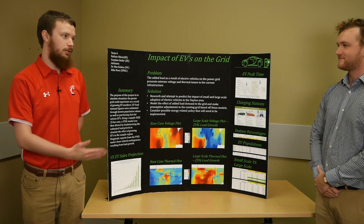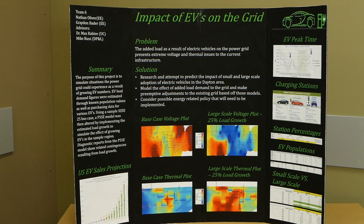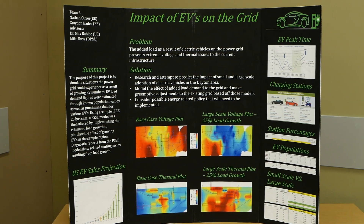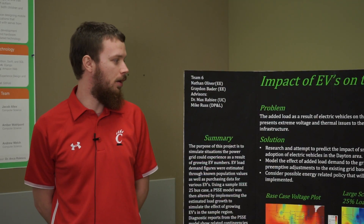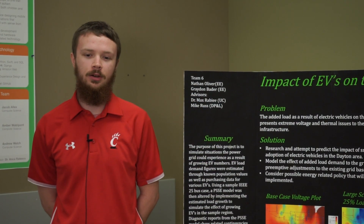My name is Nathan Oliver and this is Graydon Bader, and our project title is 'Impact of EVs on the Grid,' EVs being electric vehicles. This project was performed with the help of Dayton Power and Light, my co-op.